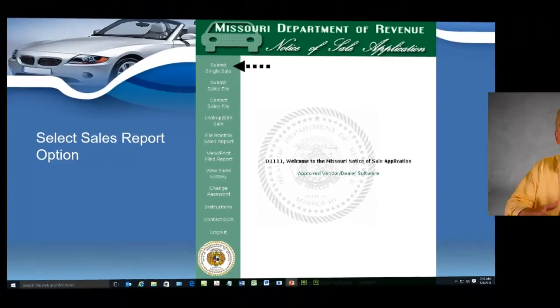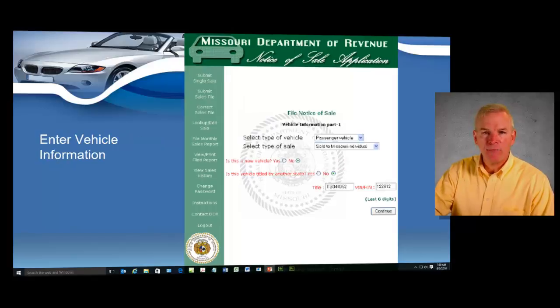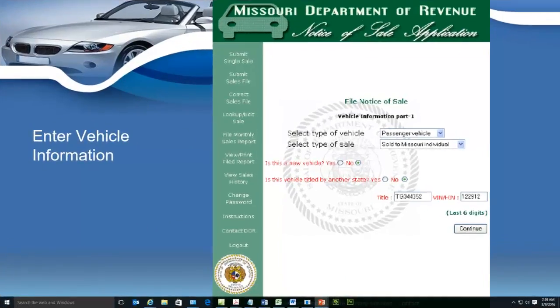We're also going to talk about your mandatory monthly sales report. We have single sales reports done on every single vehicle, and we also have monthly sales reports that the state requires you to do every single month. If you miss one of these reports or forget to do a sales report, you will get a fine. We're going to talk about those fines in class and make sure you know to stay on top of your sales reports so you'll never get a fine from the Department of Revenue.